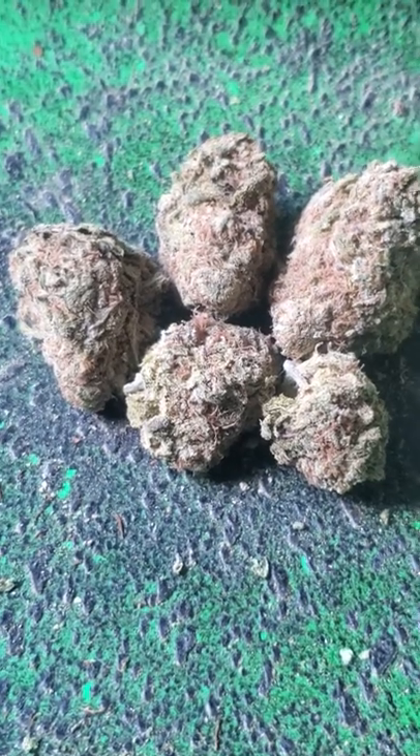The parents are Gorilla Glue No. 4 and Monster Energy. The feeling's like an uplifted, euphoric, with a sense of pure, unfocused happiness, then a soothing body high.